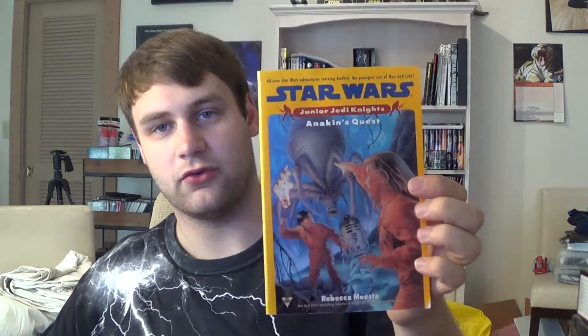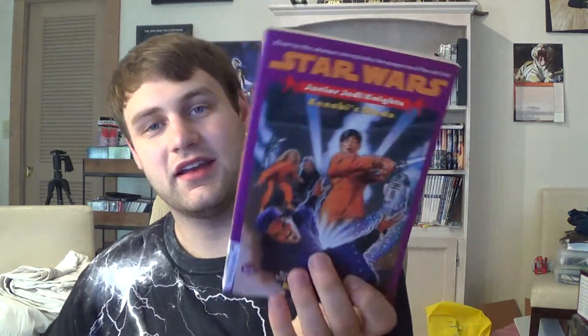Moving on to kids books — I'm going to be the envy of a lot of you Star Wars collectors because I got all of them. Junior Jedi Knights number 1, The Golden Globe; Book 2, Lyrics World — all in really good condition; Book 3, Promises; Book 4, Anakin's Quest; Book 5, Vader's Fortress; and Book 6, Kenobi's Blade. That's all of Junior Jedi Knights.